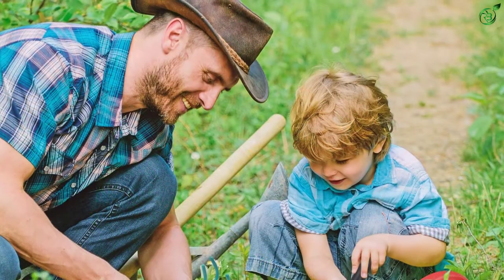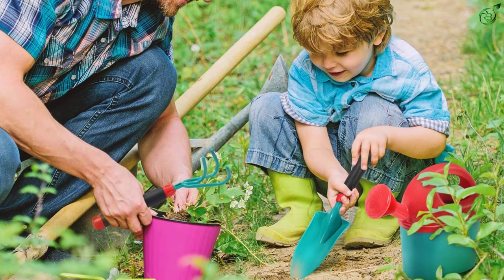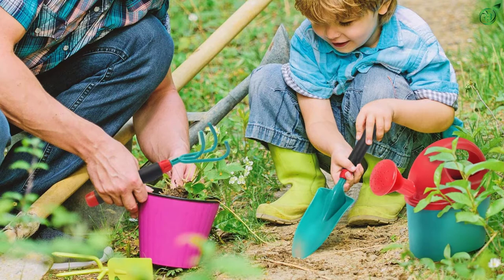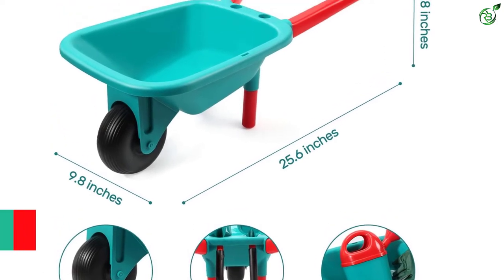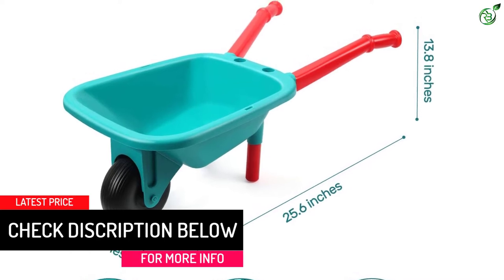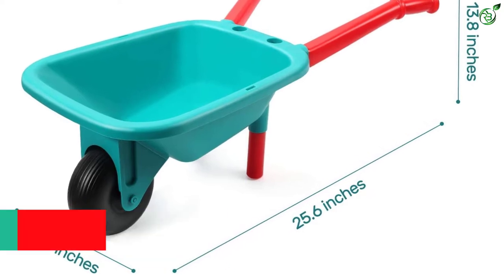This set includes an apron, a handful of gardening tools, a water sprinkler, and even safety gloves. As for the size, the Cute Stone Kids Gardening Tool Set wheelbarrow is 17.87 x 13.54 x 6.57 inches, which is still quite compact compared to other options on this list. The edges of the wheelbarrow and other components in the set are designed so that they cannot be harmful for your kid.